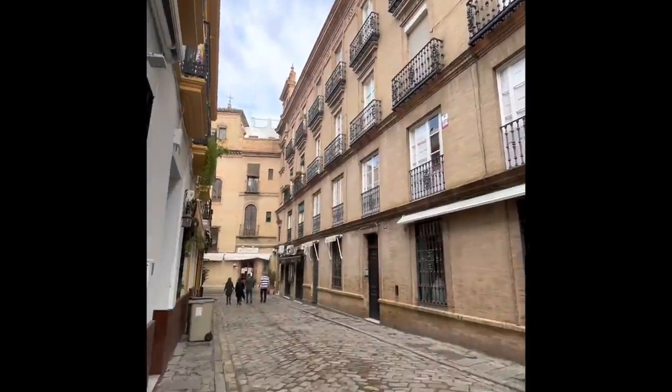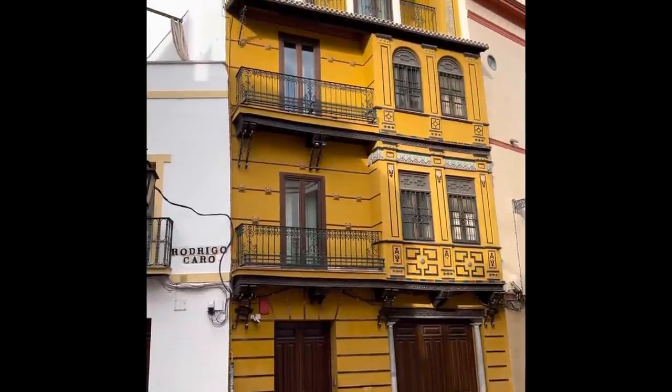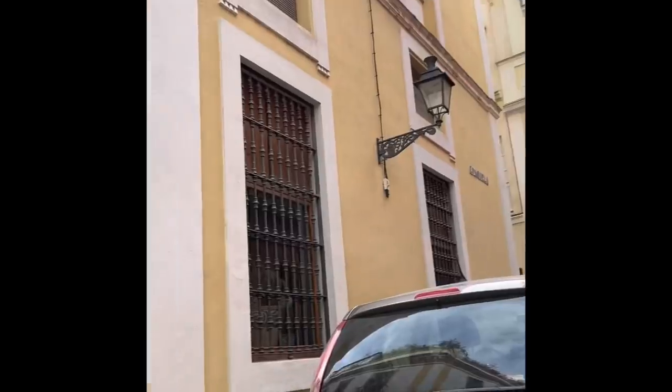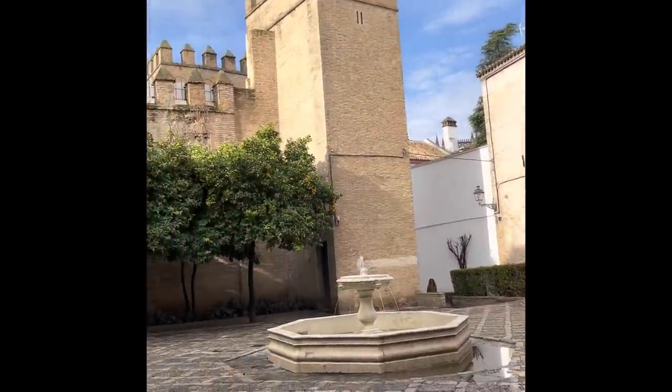We haven't even noticed the time and we've finally reached our destination — the city of Seville! I'm so excited to explore this place. We just left our luggage at the hotel, the El Rey Moro Hotel Boutique, and went straight to start the city exploration. Here we come!